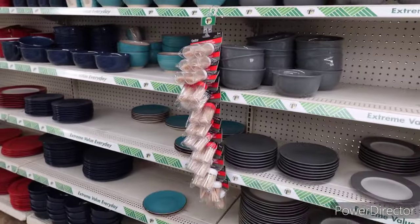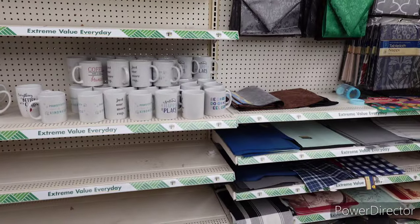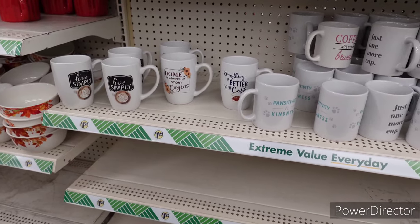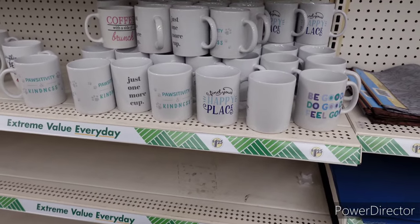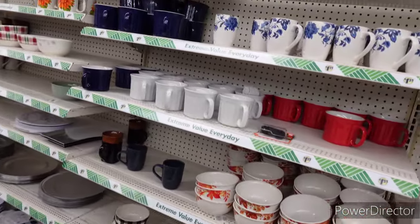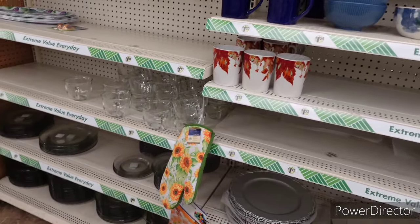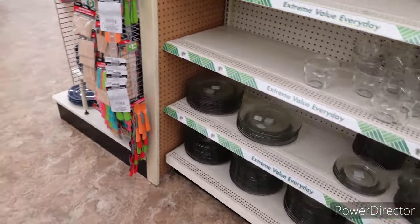Got some gray dishes. Tablecloths, place mats, more mugs, and they have some red and white dishes. Signs on the mugs: 'Live Simply,' 'Home is Where Our Story Begins,' 'Everything is Better with Coffee,' 'Positivity and Kindness,' 'Coffee with a Side of Brunch,' 'Just One More Cup,' 'Find Your Happy Place,' 'Be Good, Do Good, Feel Good.' Sunflowers are beautiful! They still have some fall items, little glass mugs, and glass plates. Let's move on to the closet section.